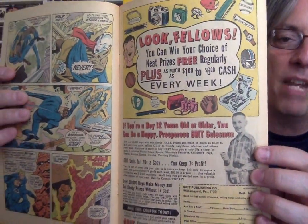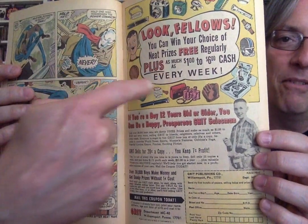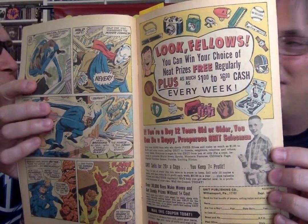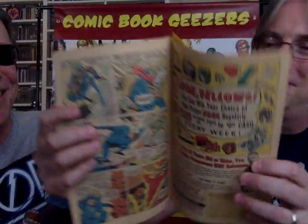Fellows, you can win your choice of neat prizes free regularly, plus as much as $1 to $6 cash every week. If you're a boy 12 years or older, you can be a happy prosperous Grit salesman. The newer Grit ad — they put more prizes on top. You got a camera. The last ad had a totally different ad above it because the other ad didn't work. Grit wasn't making enough sales.